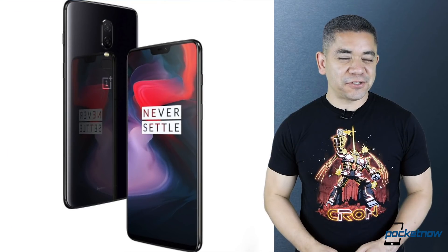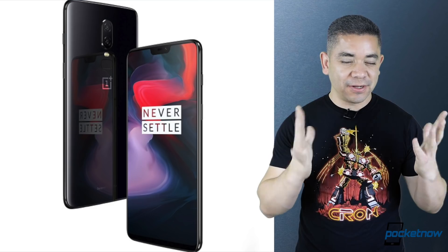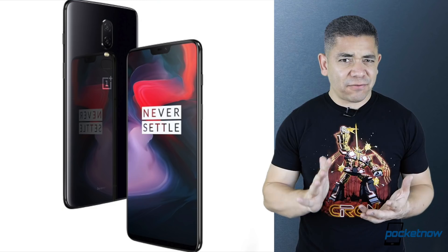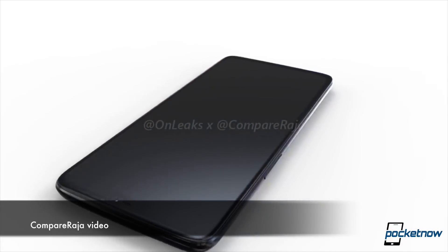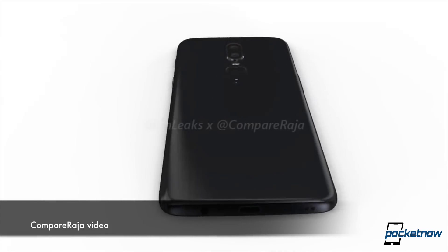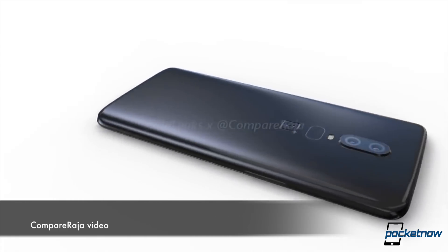It seems that Amazon already spilled the beans on the OnePlus 6. We're just about to get there, so we'll get you the official details, but according to Amazon, rumors are pointing to a price tag of around $520-something, $50 more depending on the tier that you're looking for. We've got information on the color variants, and apparently the launch date is going to be May 22nd, which is really close — I'm really looking forward to this device.